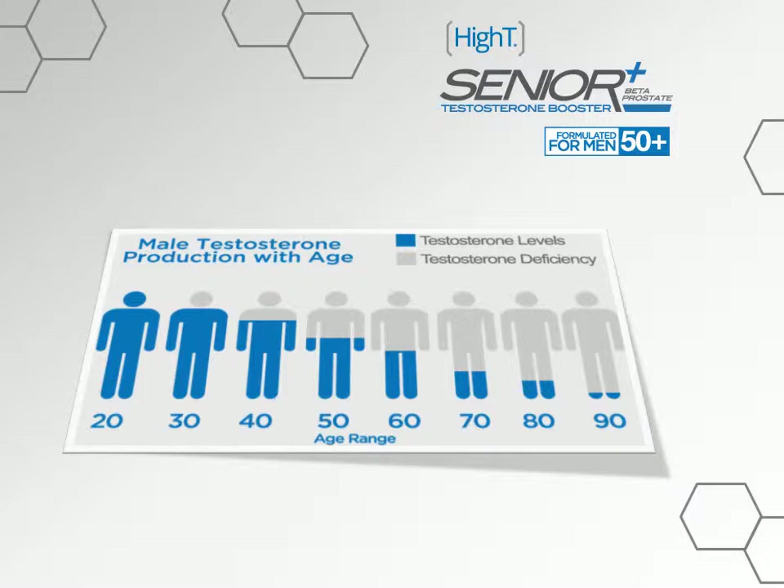On top of that, men nearing or older than 50 can have issues with their prostate. The most common prostate problem for men over 50 is prostate enlargement. By age 60, over half of men have an enlarged prostate, or BPH — benign prostatic hyperplasia — according to the American Urological Association. Symptoms can include weak urinary stream, difficulty starting urination, feeling of incomplete bladder emptying, frequent urination, getting up at night to urinate, and decreased sexual function. With that knowledge, we established High T Senior Plus Beta Prostate.